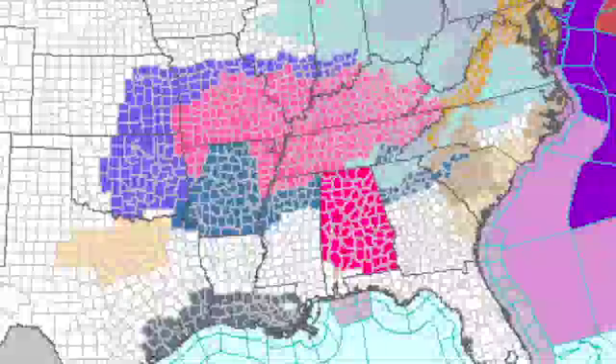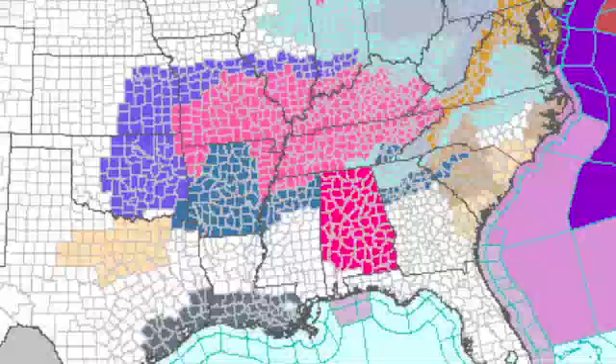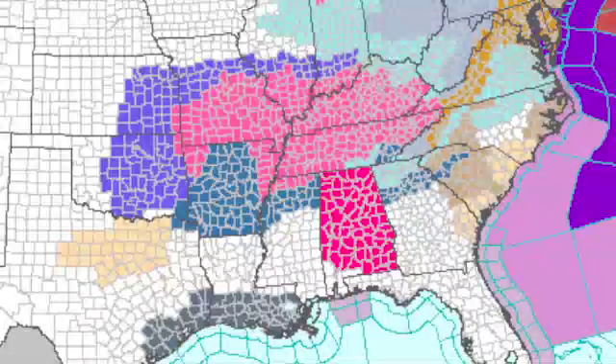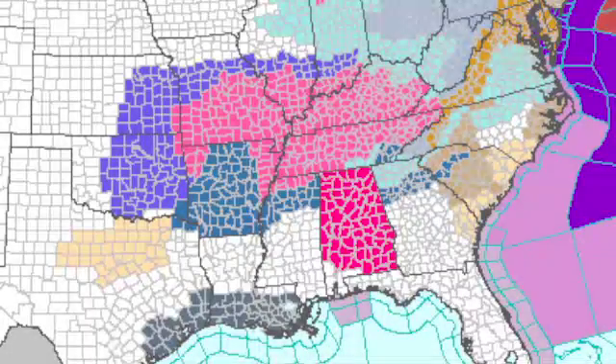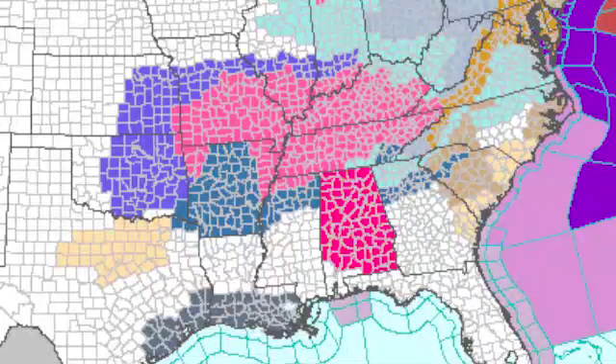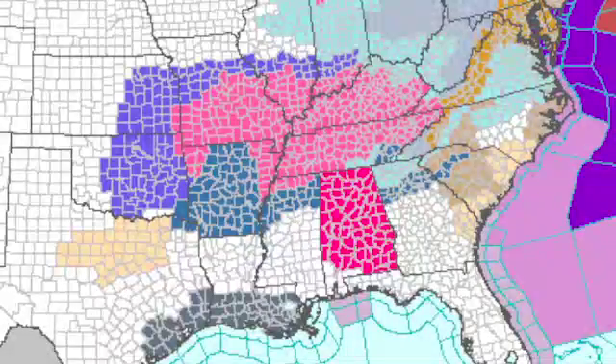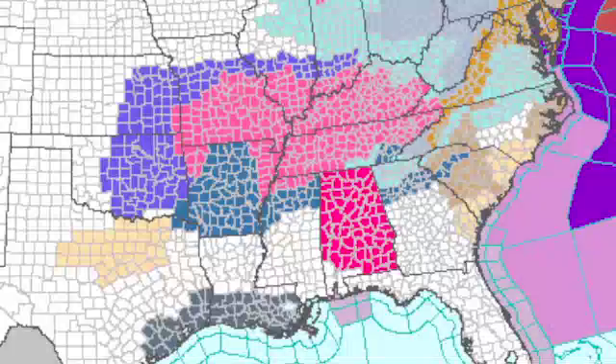The watch warning map is certainly a hodgepodge of winter weather advisories across the central and lower portions of the Mississippi River Valley. The turquoise color indicates winter weather watches, the purple are winter weather advisories, and the reddish-pink colors are winter storm warnings — with a surface low that's going to be bringing a mess to the southeastern United States.